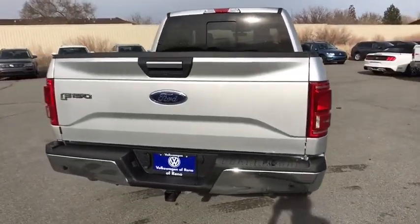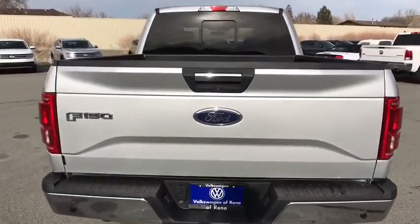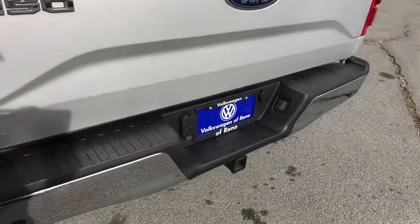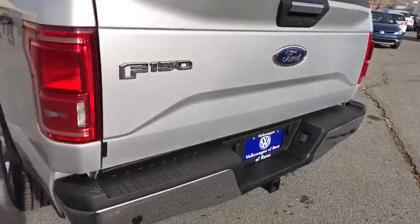Power steering, adjustable steering wheel, four-wheel disc brakes, front floor mats, ABS four-wheel, cruise control, auto-off headlights, AM-FM stereo radio, rear defrost.